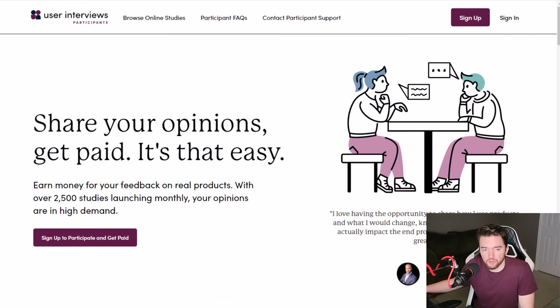Next, you have a company called User Interviews. User Interviews is known as one of the better websites to find focus groups and surveys that are actually really high paying. Most survey sites are probably not even worth your time because they'll pay you maybe a few cents to a dollar or two per survey, and many of them don't even have that many surveys for you to take.